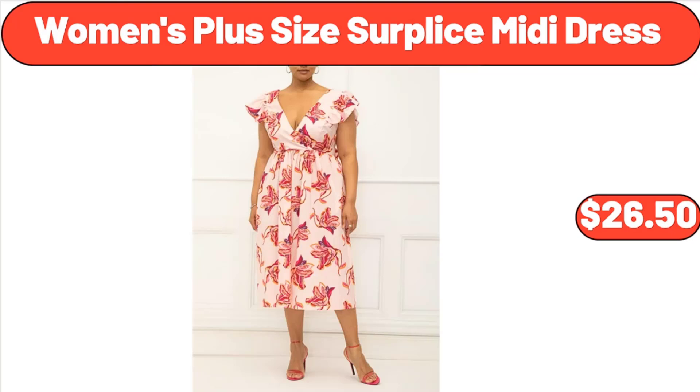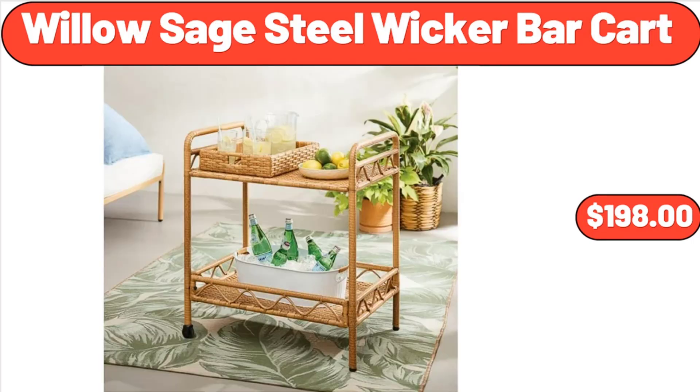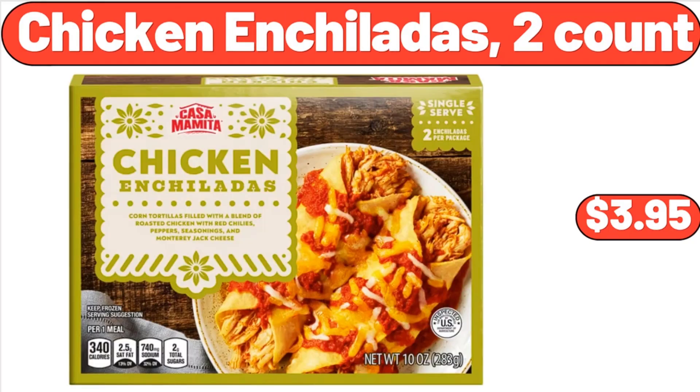Women's Plus Size Surplus Midi Dress, $26.50. Willow Sage Steel Wicker Bar Cart, $198. Chicken Enchiladas 2 Count, $3.95.